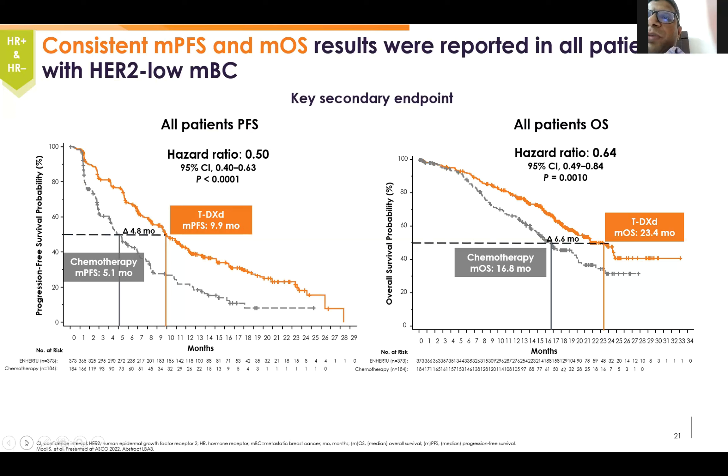In all HER2-low patients, the hazard ratio in HER2-low MBC was similar in the T-DXd arm versus the chemotherapy arm in the independent review analysis, as we have seen in the previous slide.